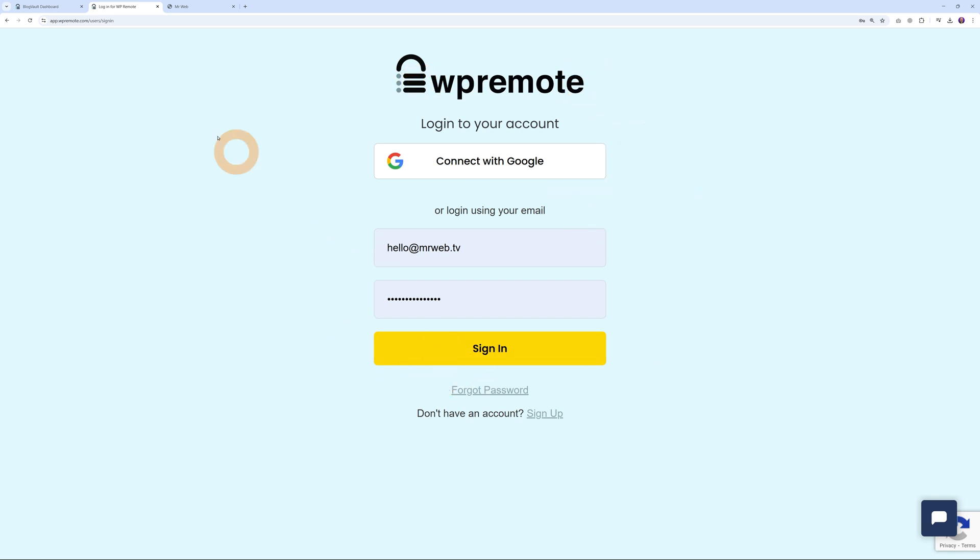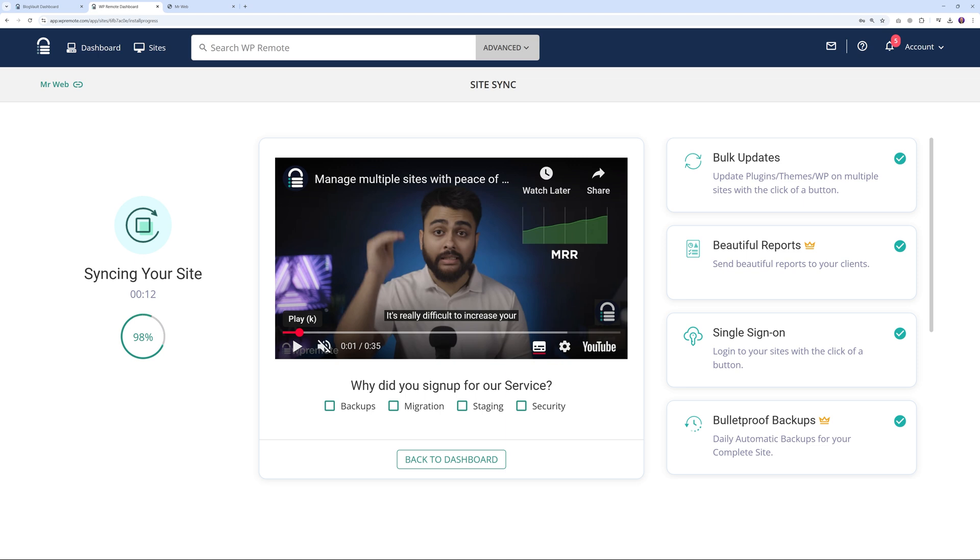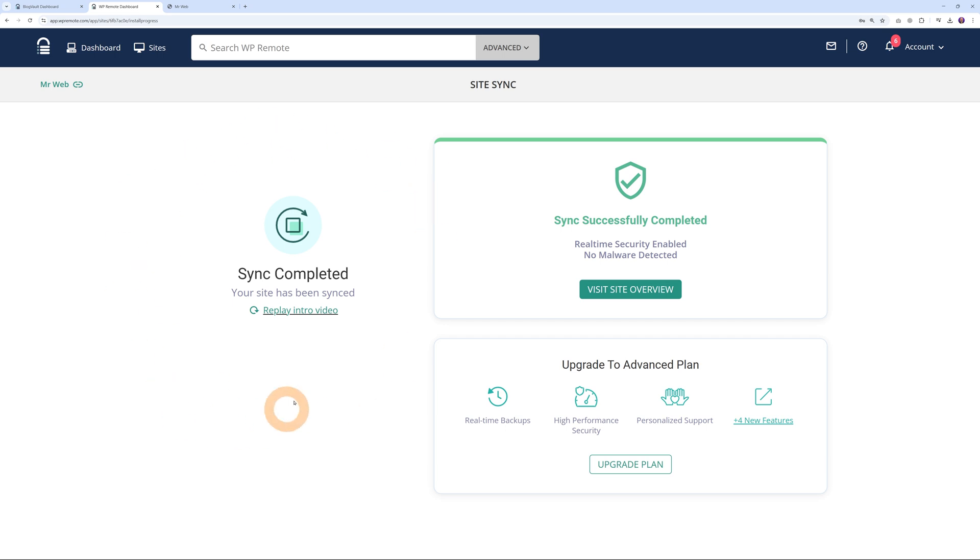Now we need to log in to our BlogVault account. As you can see it says WP Remote — don't worry, it's a subdivision of BlogVault, the same company. Simply use the same credentials you use on the BlogVault website — enter your email address and password and sign in. You'll be redirected to this screen and immediately it will start syncing your website. This might take a little while, and there you have it — the sync was completed. We now have a green mark: sync successfully completed, real-time security enabled, and no malware detected.